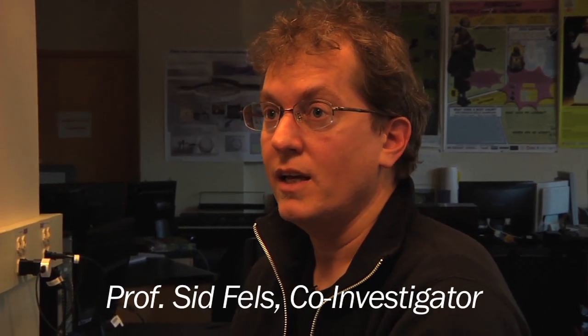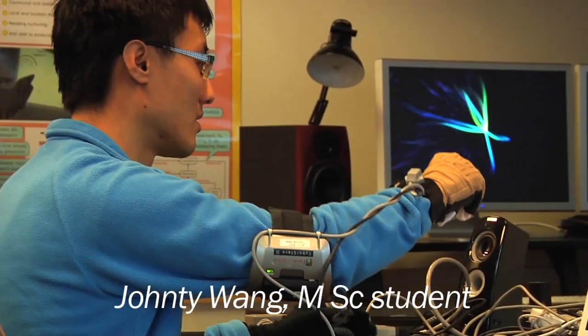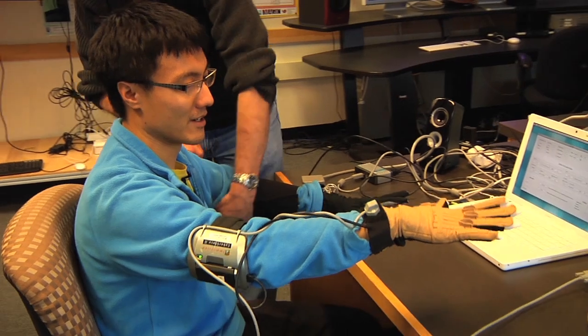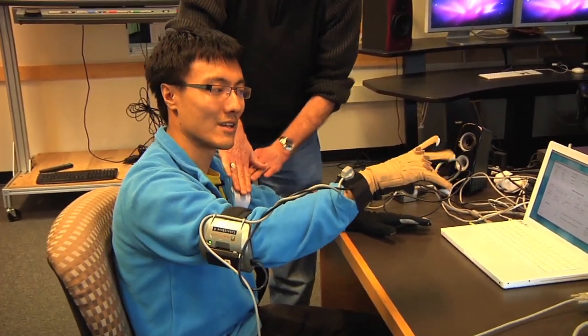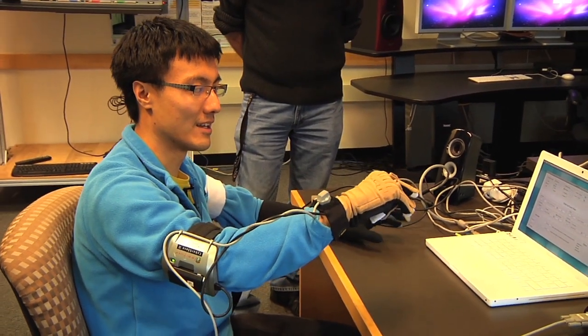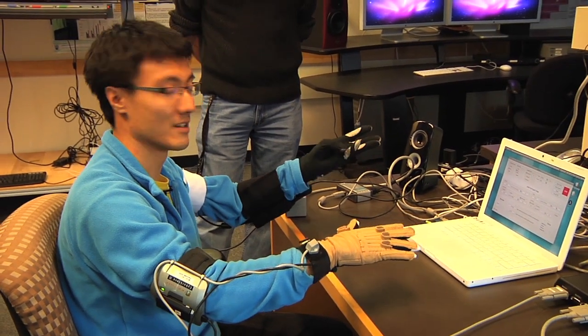And that really was the start of it, to try and see if we can make it easier for a person to speak with their hands. So basically this one here is controlling the vowel space, and as you close the hand it creates voiced consonants, and then this hand here is doing the stops.